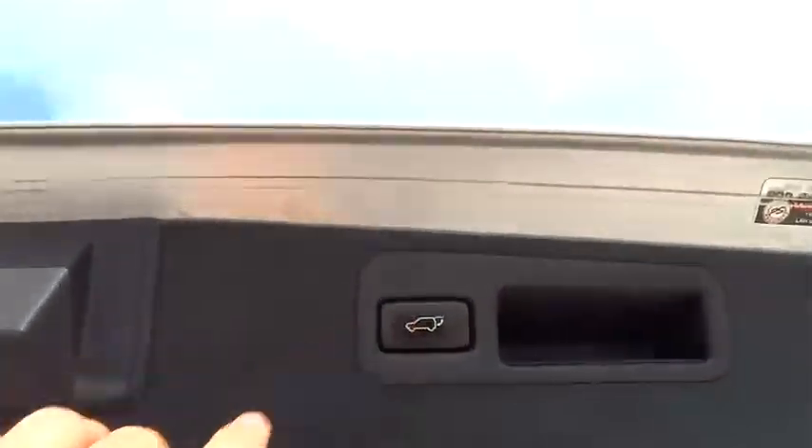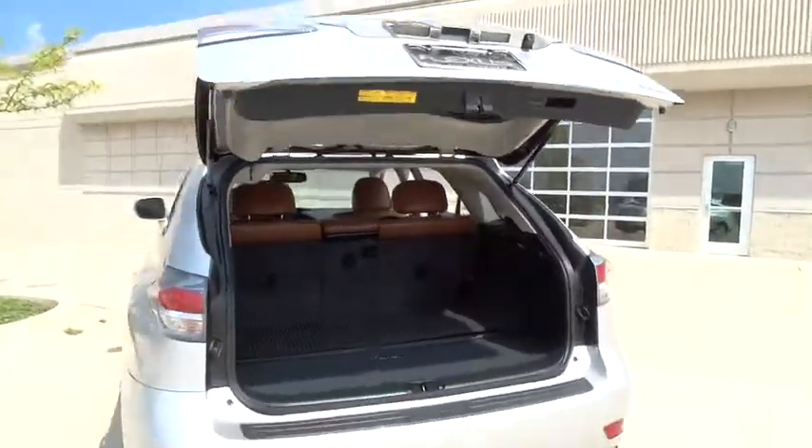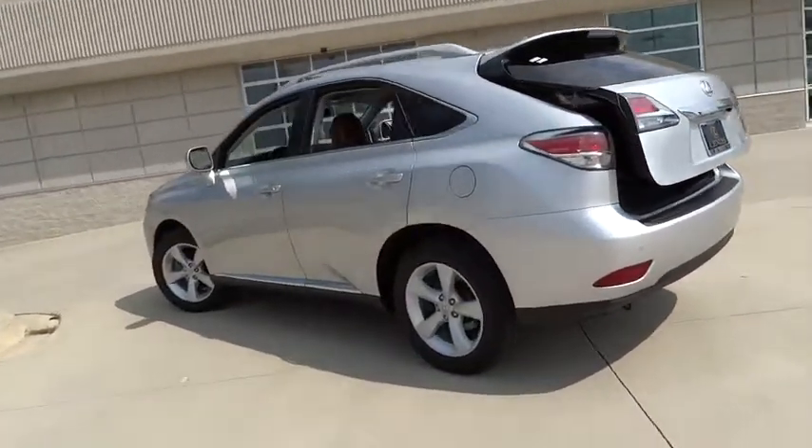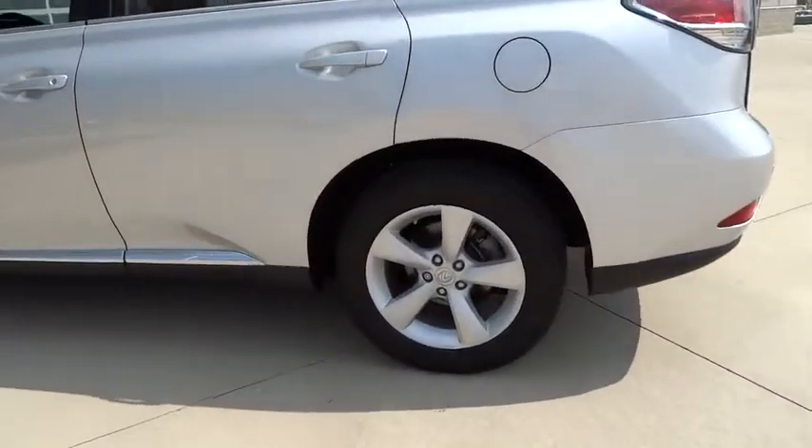CD changer, power passenger seat, leather-wrapped steering wheel, Bluetooth, power steering, adjustable steering wheel, driver airbag, cruise control, floor mats.